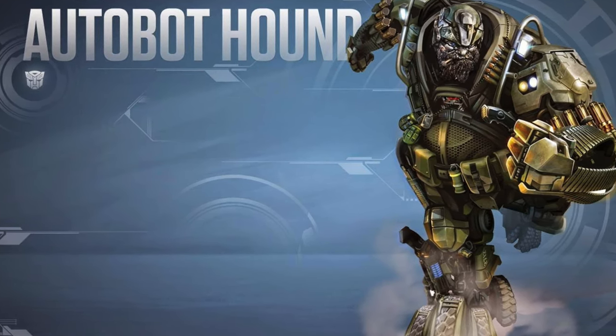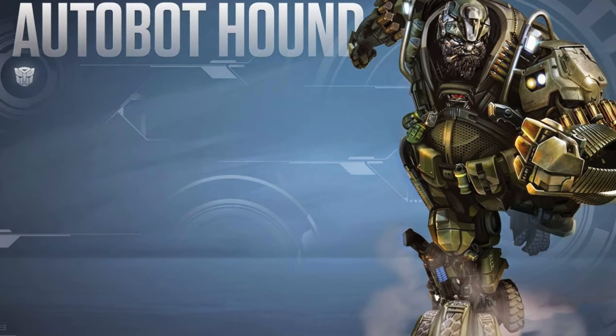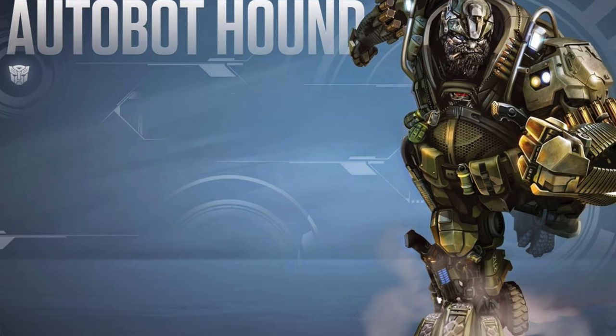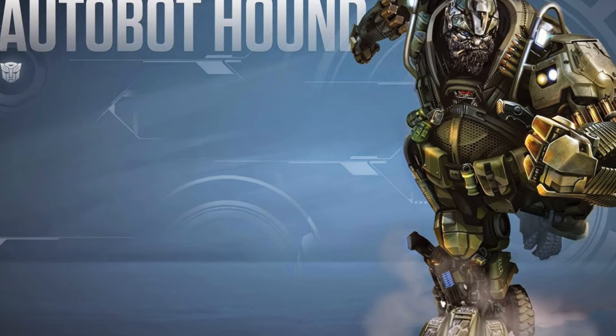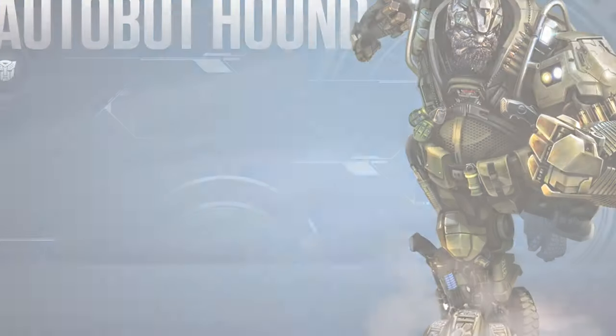I also believe this character will appear because we are already getting the Age of Extinction Drift, so Hasbro is actively delving into the Age of Extinction Autobots. Hound is really and truly the next most obvious character to approach, as he resonated very well with a lot of fans.